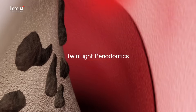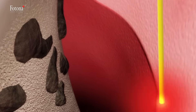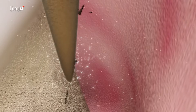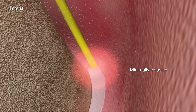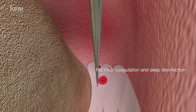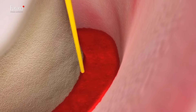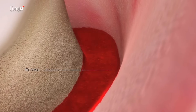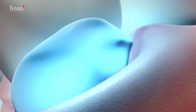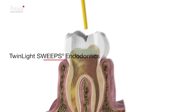The Twin Light Periodontal Treatment gives dentists the confidence to treat their patient's periodontal disease in the most effective way possible. The Neodymium YAG laser energy is superior for coagulation and deep disinfection, while the Erbium YAG is uniquely efficient at gently removing the biofilm and calculus from the root surface.